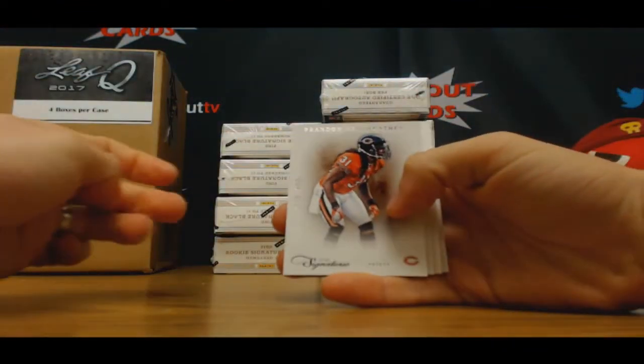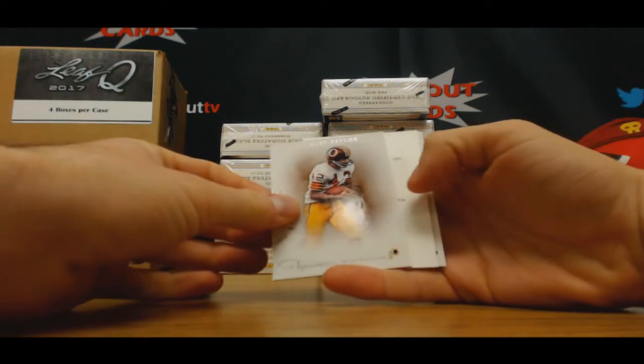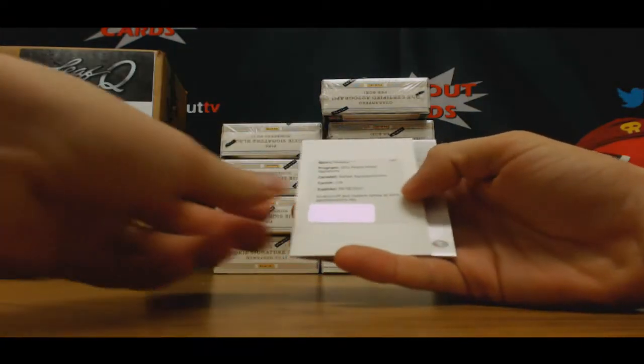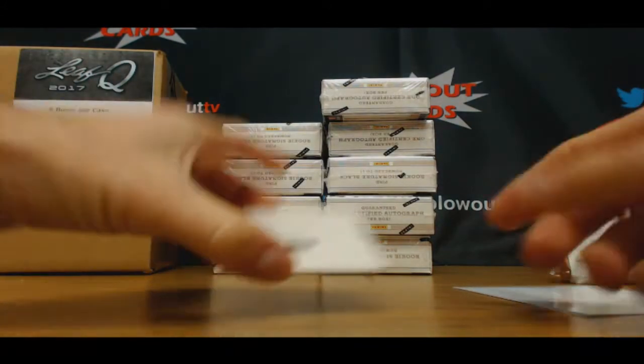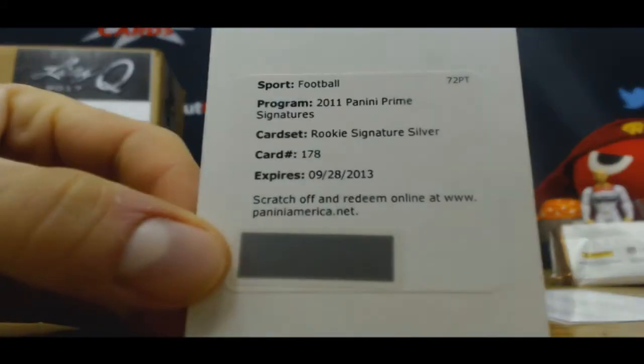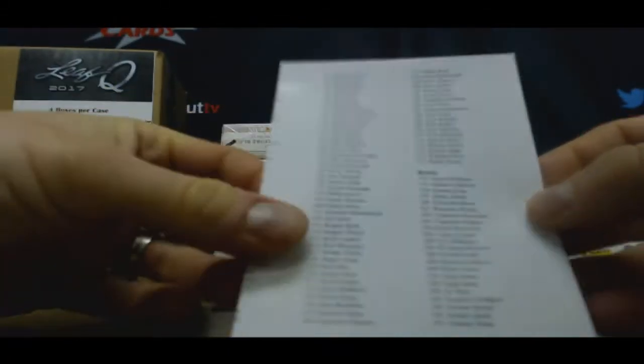Alright, start off with Brandon Merriweather, $4.99. Charlie Taylor, $4.99. And a Redemption, I'll come back to this. Jerry Rice, $4.99. And this is Rookie Signature Silver, card number 178 — 178 is Akeem Ayers.